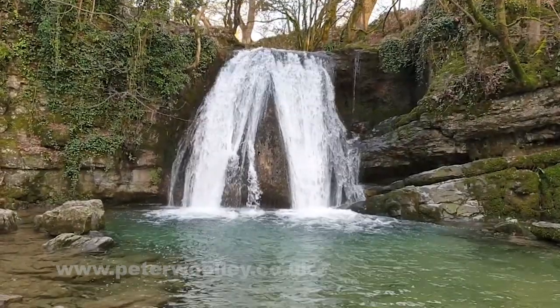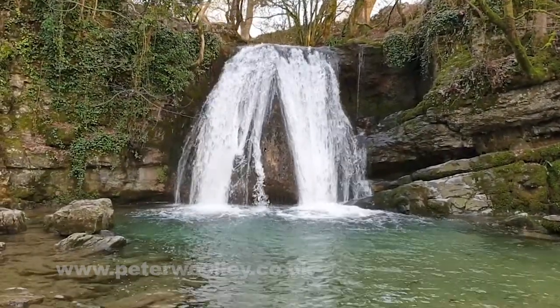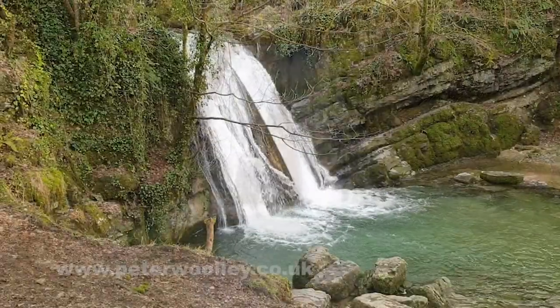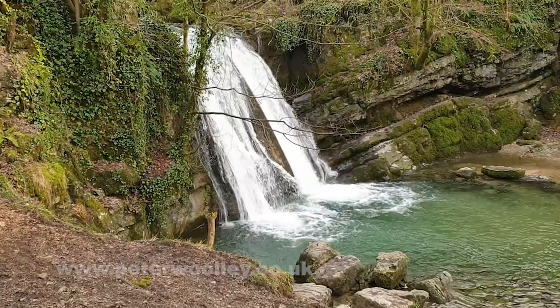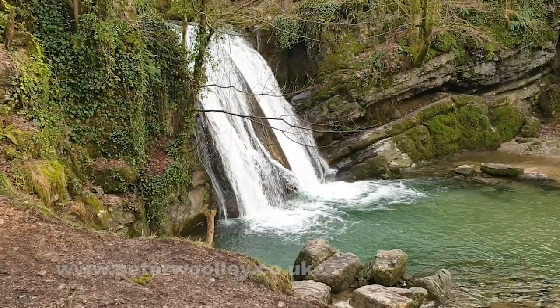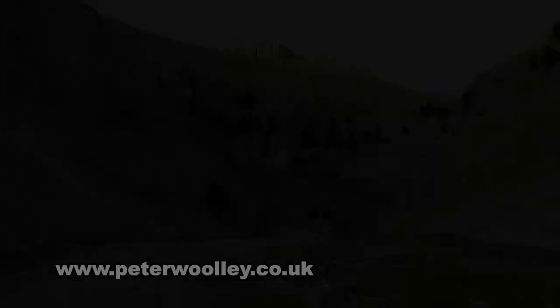This is Janet's Foss, a waterfall just outside the village of Malham in the Yorkshire Dales, downstream from one of the area's most dramatic locations: Gordale and Gordale Scar.